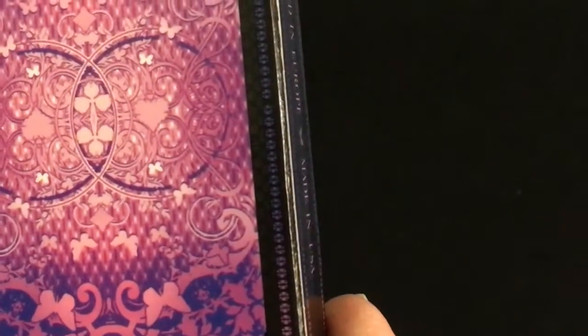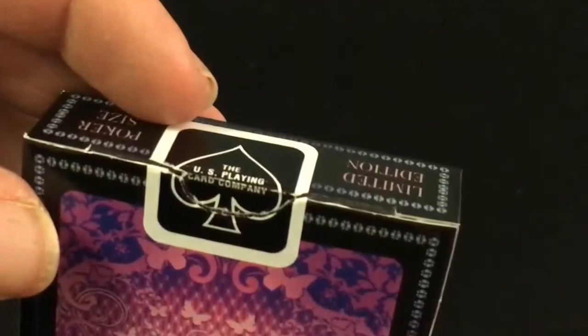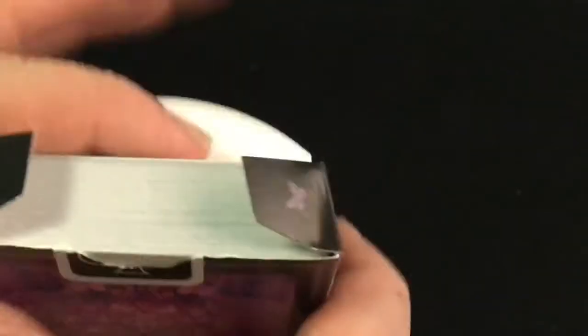There's also a border detail — it's like a chain. Standard seal, standard tuck box trademark stuff on the flap, with a couple butterflies. The art on this is done by a credited artist.